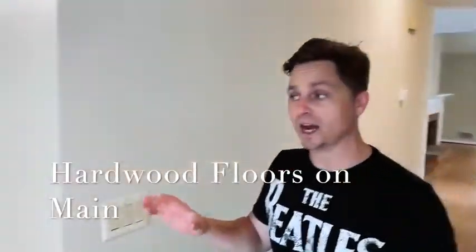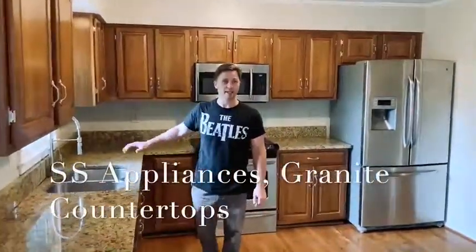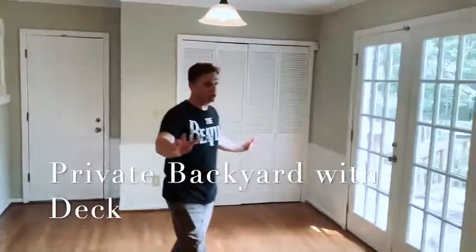So again, it's all hardwood floors. We've got upgraded stainless steel appliances, granite countertops, real pretty gooseneck faucet. You've got a laundry room behind you as well as a pantry. Out back, you have a very private backyard with a huge deck that expands almost half the house.